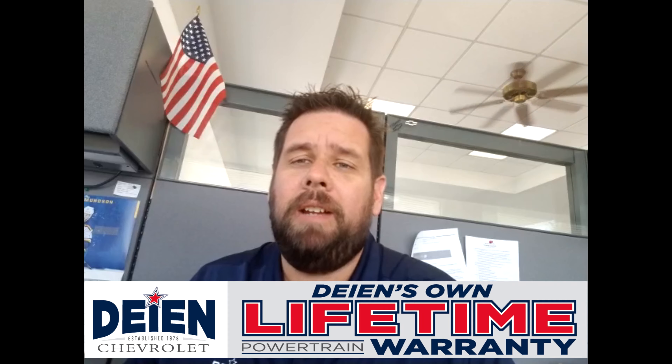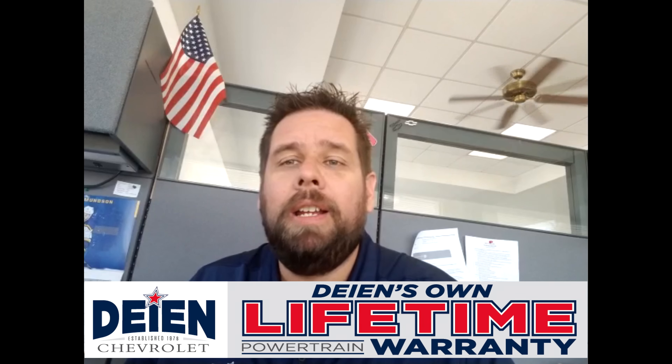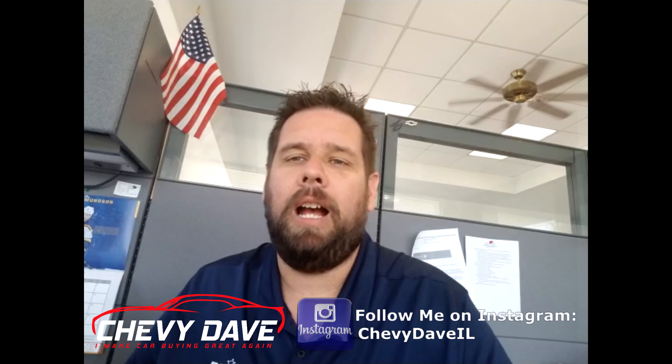We give that lifetime powertrain warranty free — no extra charge — on all of our new vehicles plus most of our premium vehicles as well. There are other things like loaner vehicles that we still offer. We don't make you rent a car or anything like that when your vehicle is in the shop for repairs.